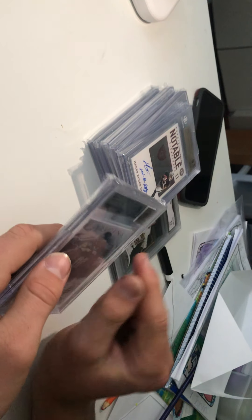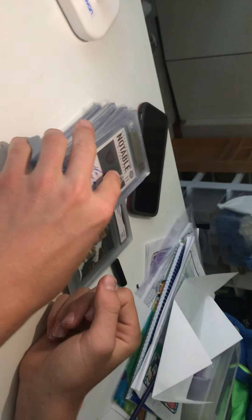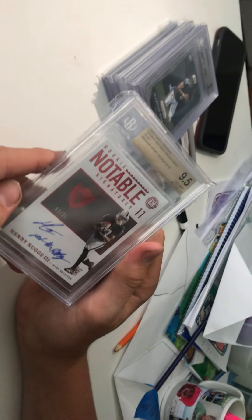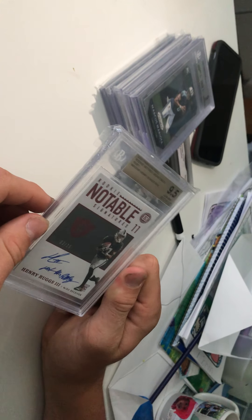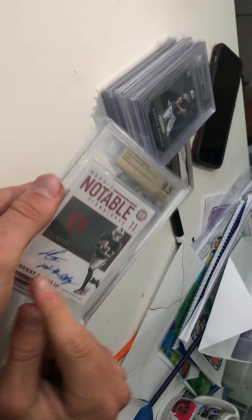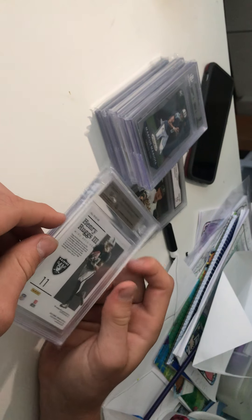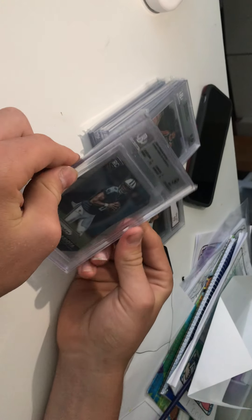The DK Metcalf Origins: centering gets a 9.5, edges get a 9, corners get an 8.5, surface gets a 9.5. We don't know how the corners got an 8.5 — there's barely any specs except maybe that bottom corner. Still a very clean PC card. We recently bought a Henry Ruggs encased on-card auto for our Raiders PC — numbered 3 of 15, BGS 9.5, with the auto getting a 10.